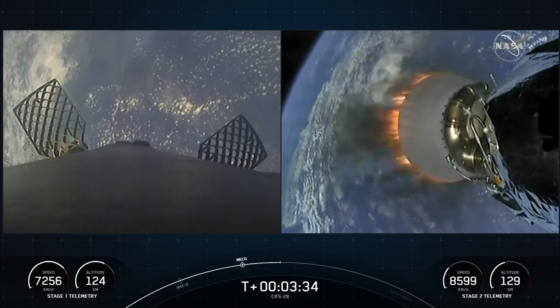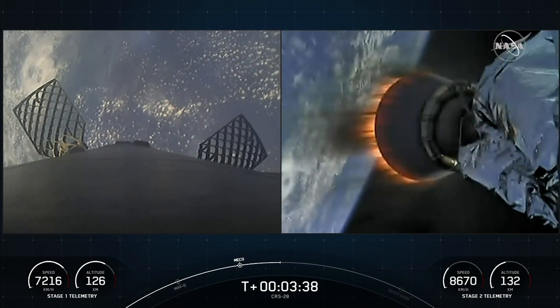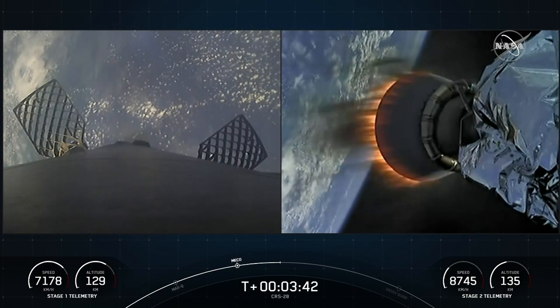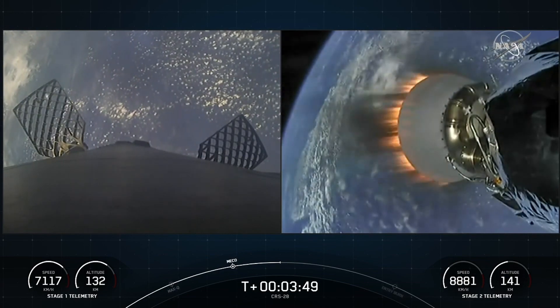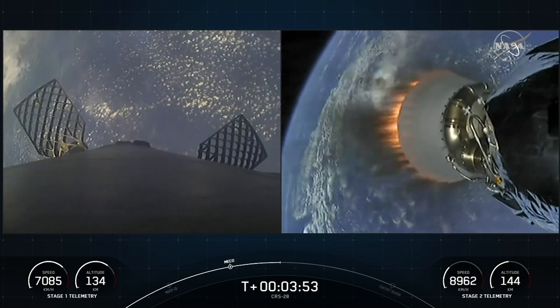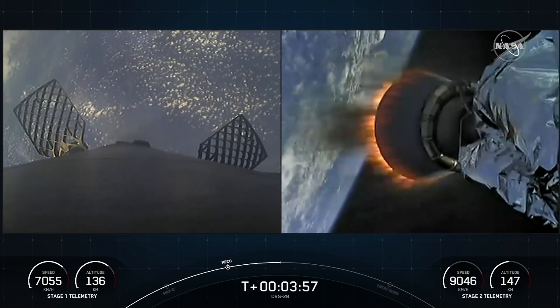On your screen on the left side you can see our Falcon 9 first stage, which is going to descend back towards Earth, and the second stage on the right side of your screen, which is carrying the Dragon spacecraft. Today's mission is the fifth flight for this Falcon 9 booster, which previously supported Crew 5, GPS 3 Space Vehicle 6, Inmarsat 6F2, and one Starlink mission.